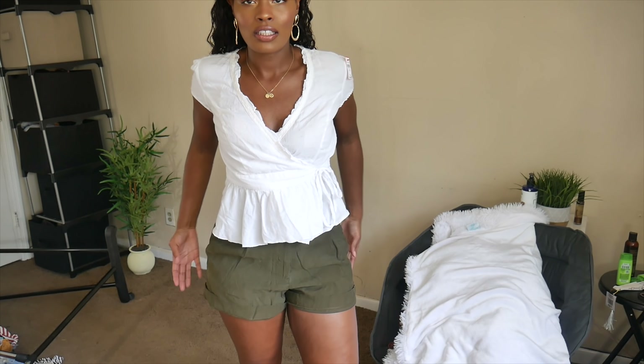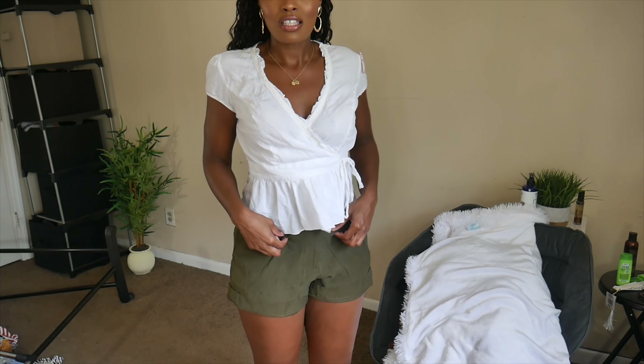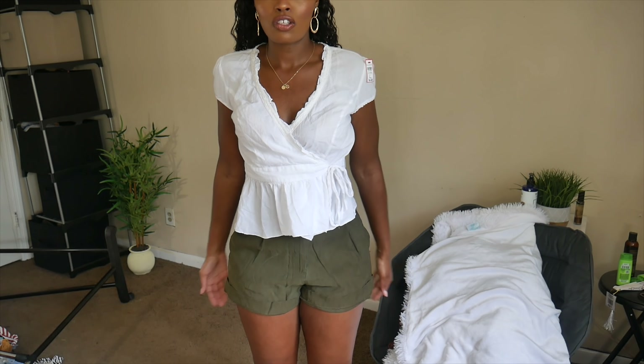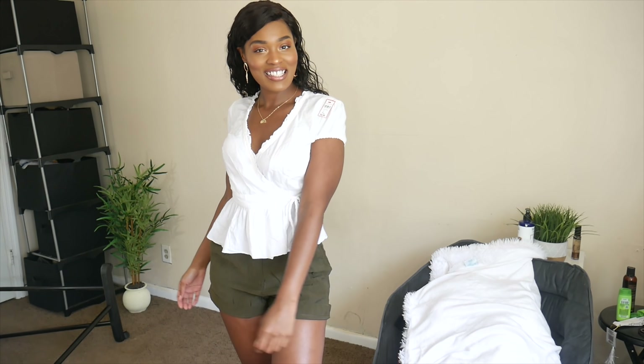I have a hard time finding shorts like this that aren't too short. I honestly need to go to Old Navy because I feel like they have great shorts, and I have a gift card. This top is also perfect to throw over a bikini top — it'll get wet since it's linen material, but it's super easy to just wrap around and be covered.